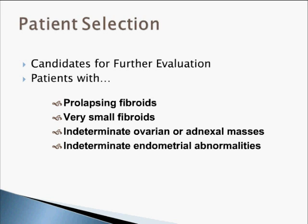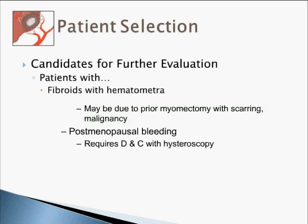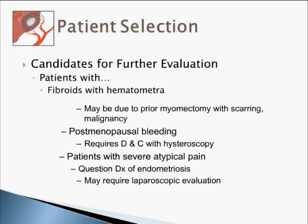There is another group of patients for whom you should seriously seek a second opinion before proceeding with fibroid embolization: prolapsing fibroids; very small fibroids where symptoms cannot be explained by the fibroids; an adnexal mass of uncertain nature; an endometrial abnormality that cannot be explained as fibroid on imaging; fibroids with hematometra, as the patient may have an underlying malignancy; postmenopausal bleeding, which is an unusual presentation for fibroids; and patients with severe atypical pain — consider endometriosis first.